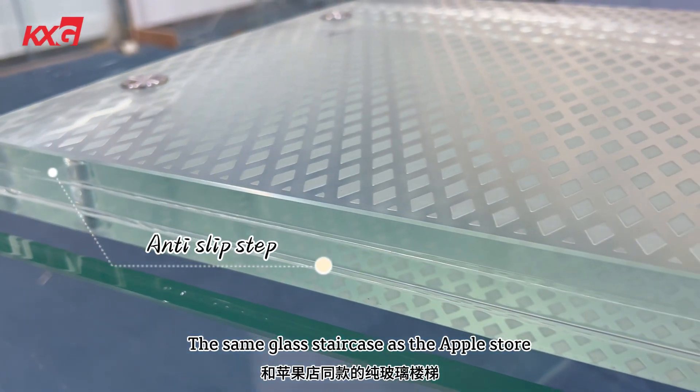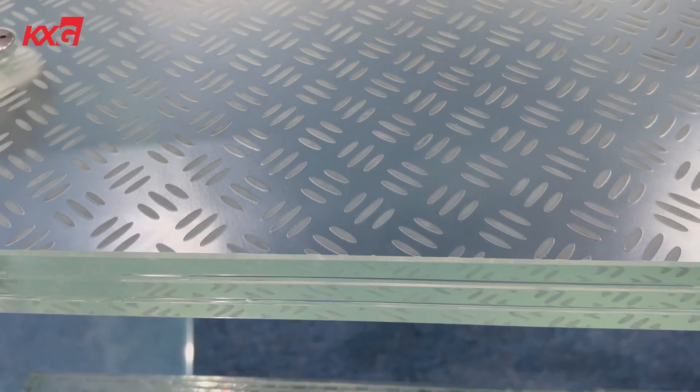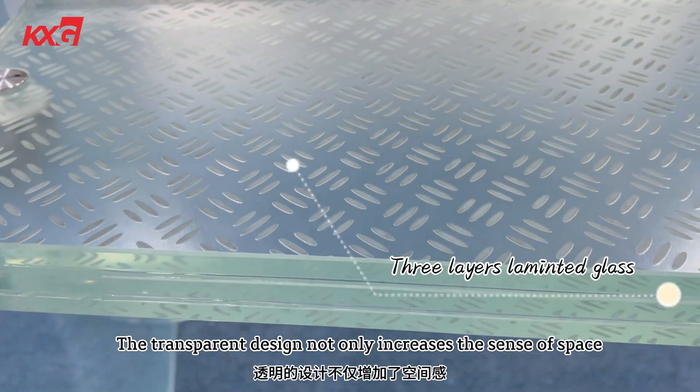The same glass staircase as the Apple Store, featuring three layers of laminated glass.